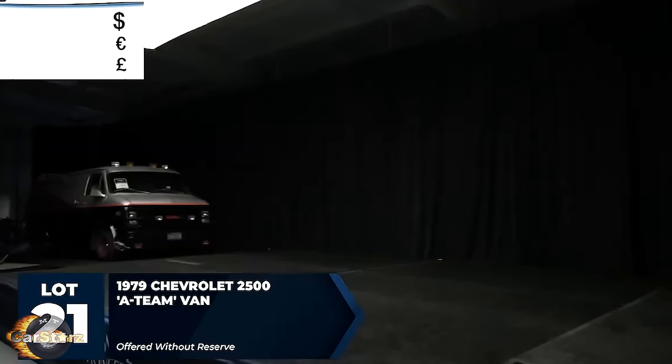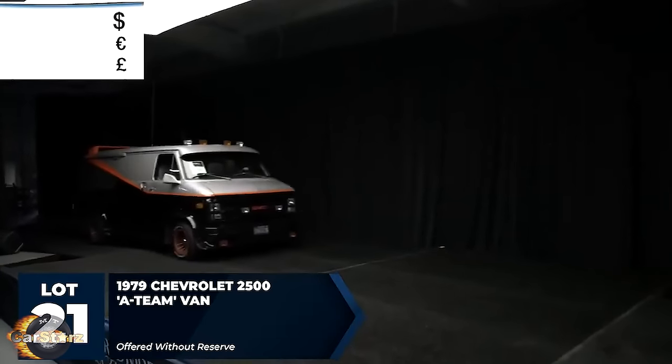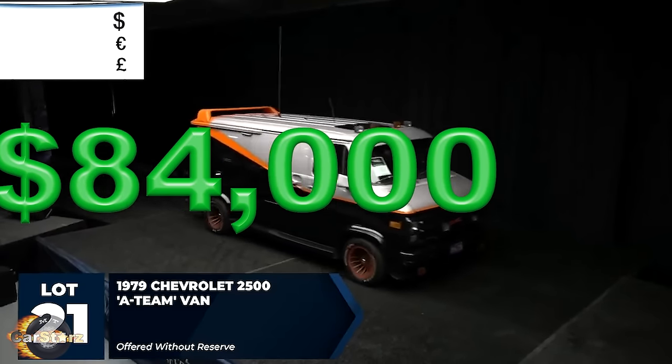Fact number nine. One of Universal Studios' promotional A-Team vans sold at a worldwide auctioneer's auction in 2021 for $84,000.